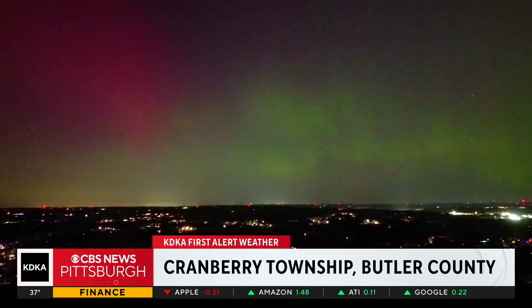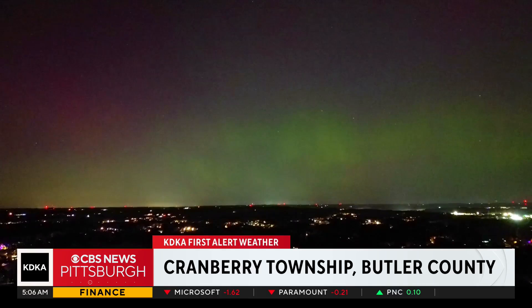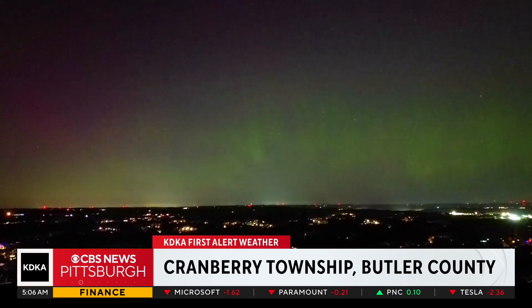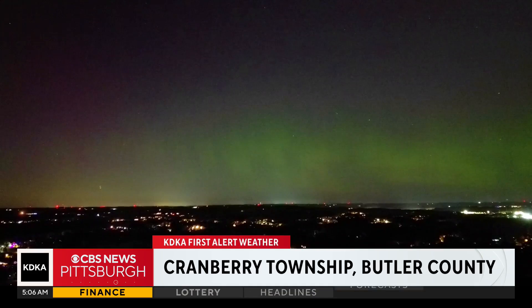It's what so many of you are talking about this morning — the northern lights shimmering over our area last night. Check out this dazzling display from Cranberry Township. Chilicasa Adele joining us live from Riverview Park this morning.